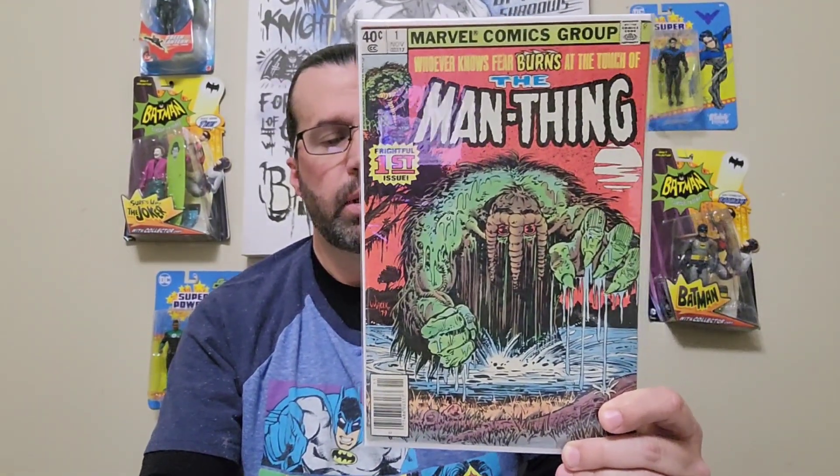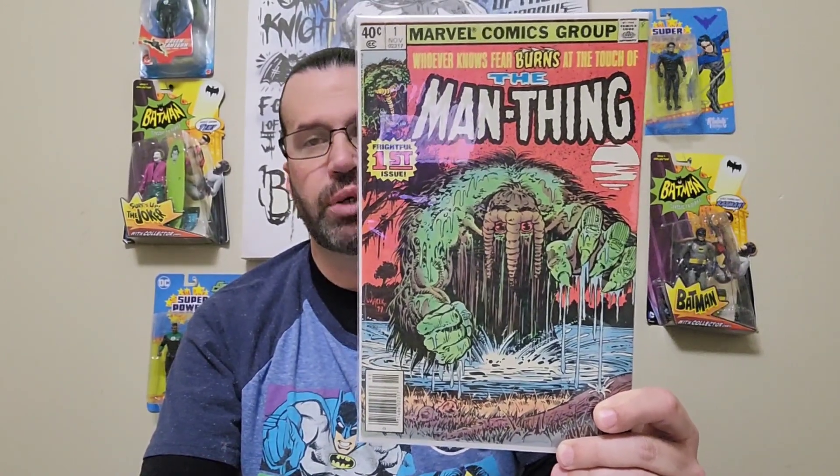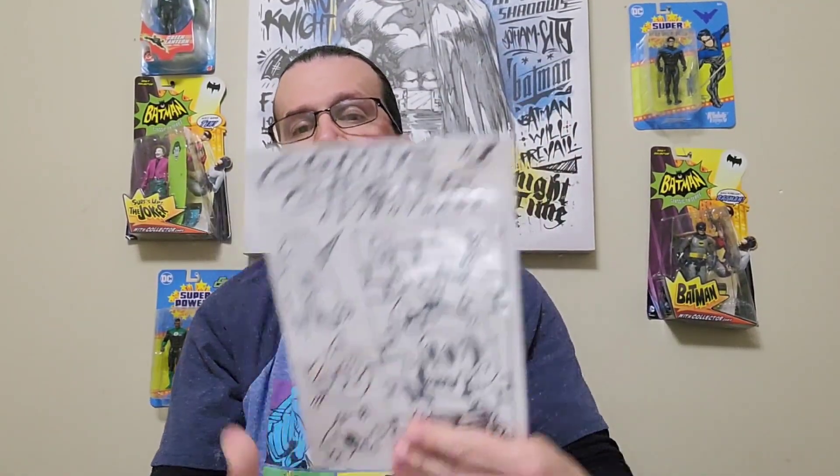I picked up Man Thing, volume two, issue number one, published in 1979, bronze age. The artist is Jim Mooney. I picked this one up off of Whatnot from Comic Crops — they always do a little sketch.